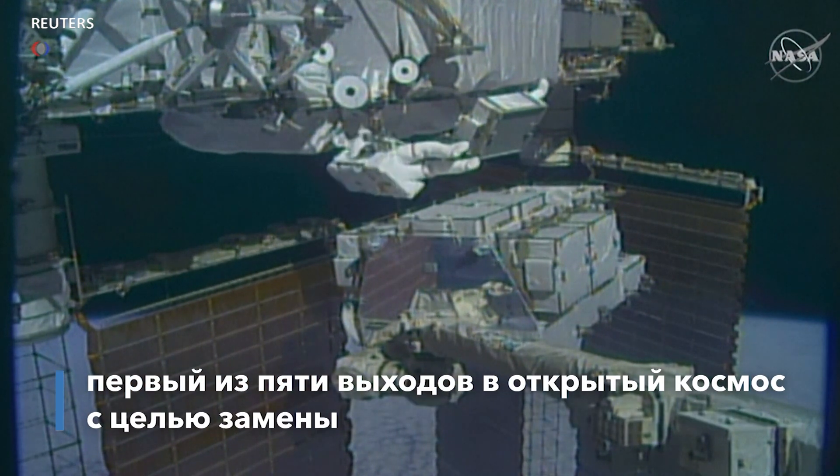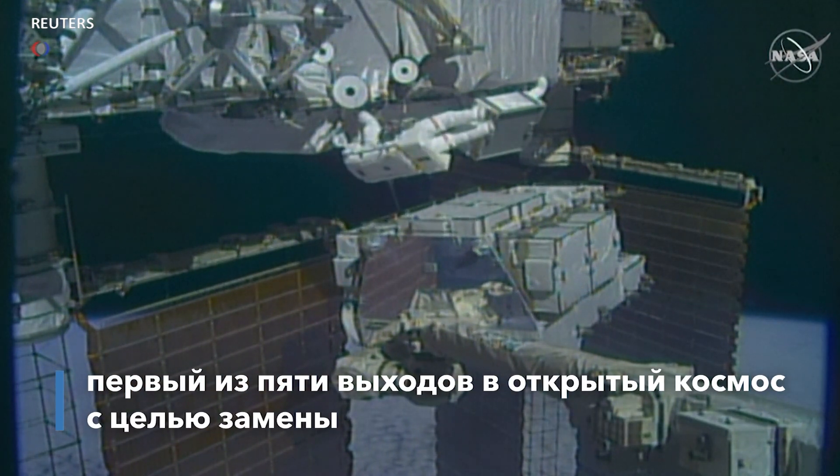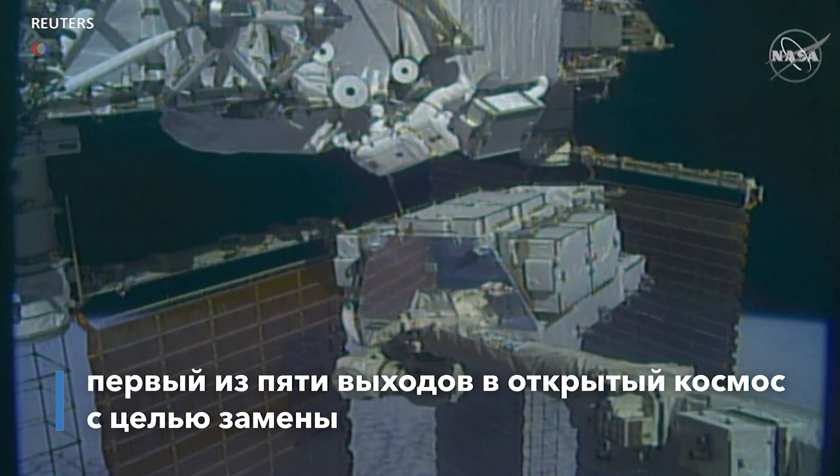There have been several spacewalks in excess of eight hours, but that one is the longest in history — eight hours and 56 minutes.